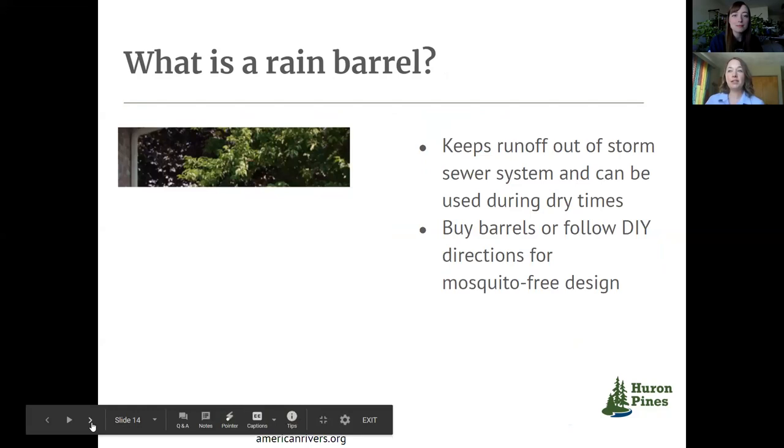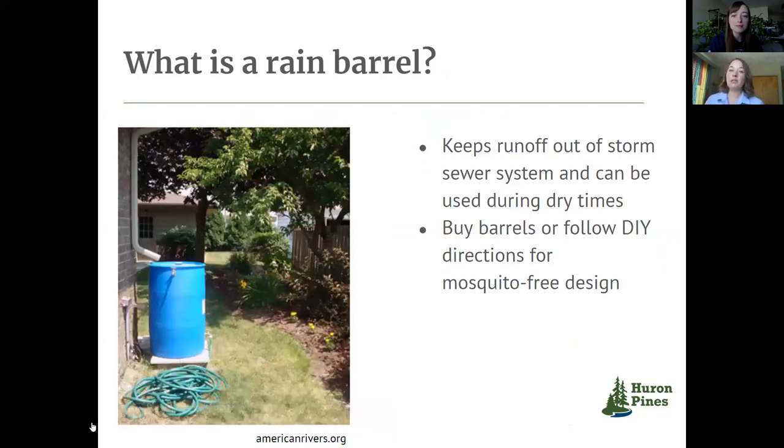The other one I wanted to mention — and it sounds like someone on the webinar already has one — is a rain barrel. This is a storage solution that captures roof runoff and keeps that water out of storm sewer systems. You then have that water later on for drier times for watering your plants, gardens, and lawn. They do get a bad rap sometimes because they've been known to be mosquito breeding grounds, but there are good models you can buy with appropriate mesh covers that keep mosquitoes out. With some general routine maintenance — emptying them out once in a while and scrubbing them — they can be a really helpful addition to your home and community.